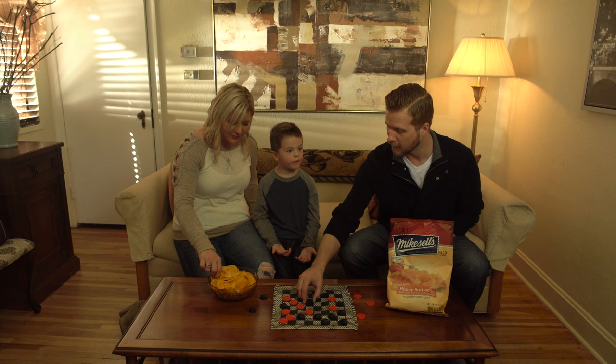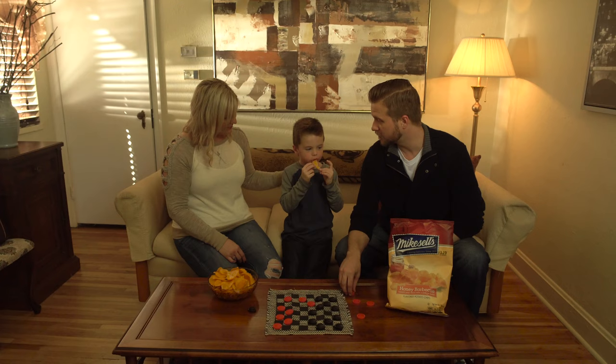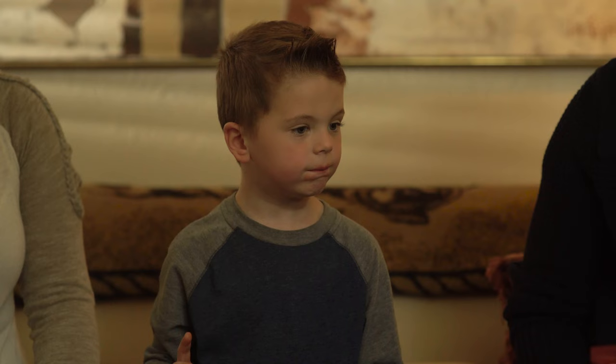These are delicious. Yes, they are. Mike Sell's snack food company has been making potato chips for a long time. I remember eating them when I was your age. Really? Yeah, and Grandpa used to eat Mike Sell's potato chips when he was a kid too. They've been creating delicious for people just like us since 1910.